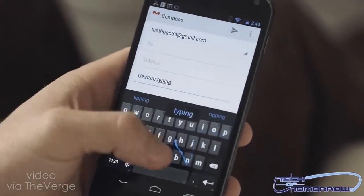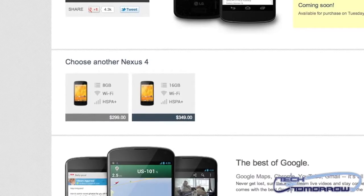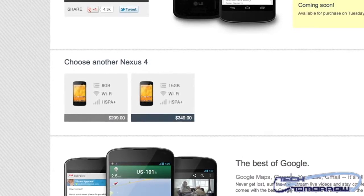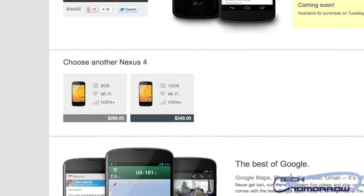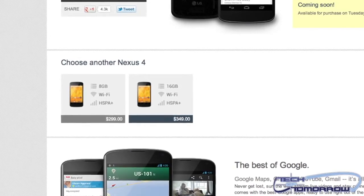Now here's where it gets weird — there's no LTE. But it's clear Google is pricing this very aggressively, starting out at $300 unlocked, when most of the top smartphones cost at least twice that amount unlocked.